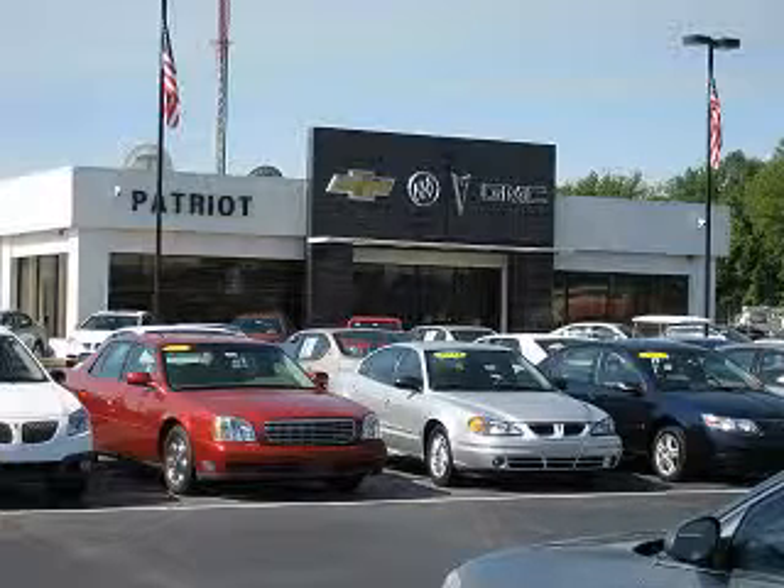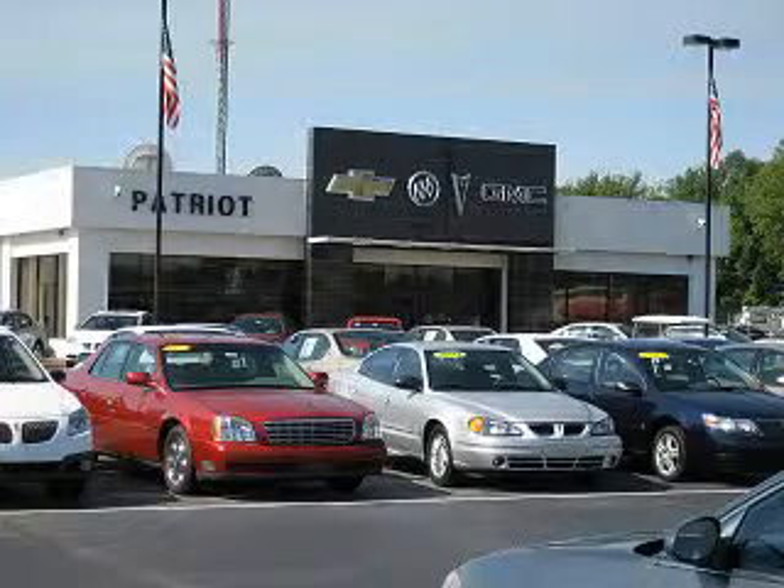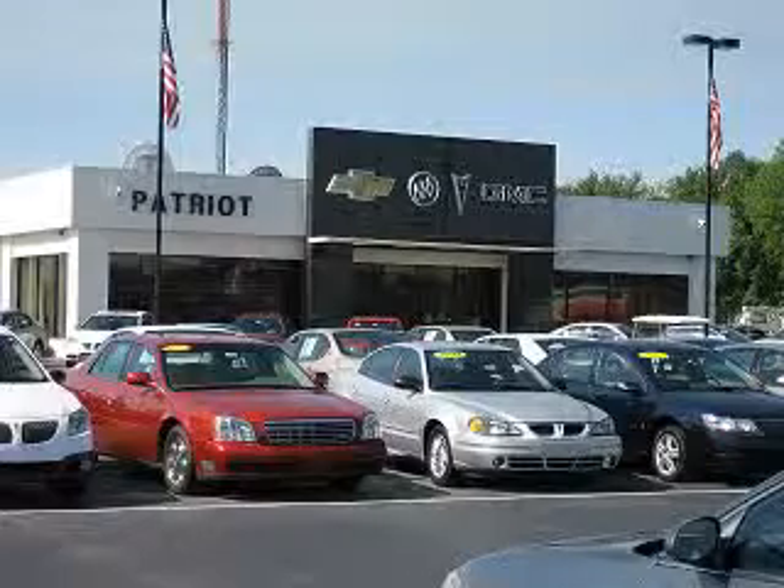Visit one of our locations in Evansville, Princeton, or Mount Carmel. Submit an inquiry and we can have any used vehicle brought to the dealership nearest you for your convenience.